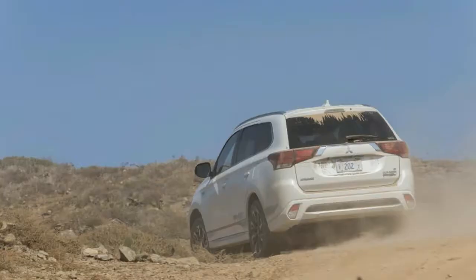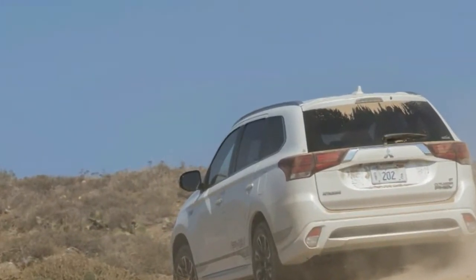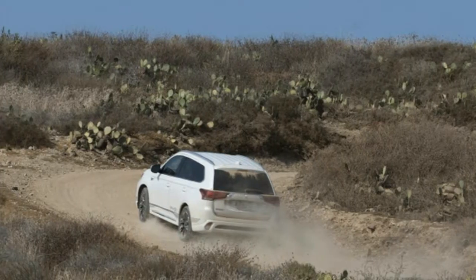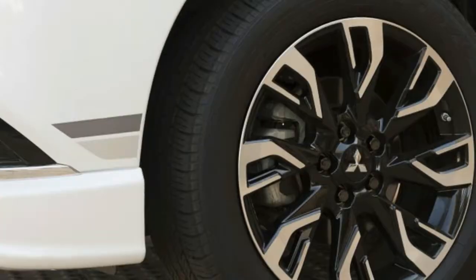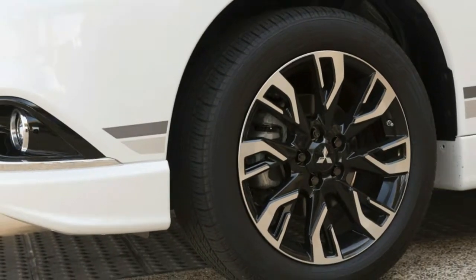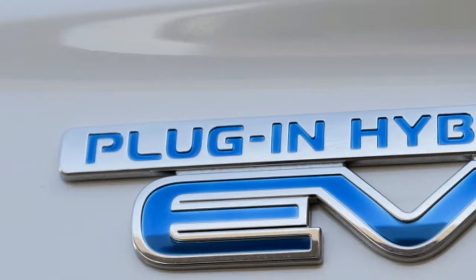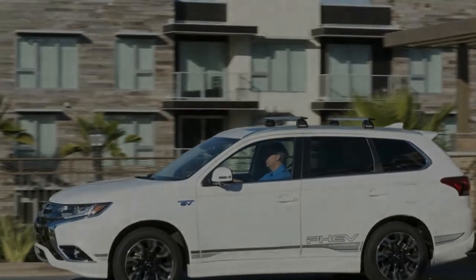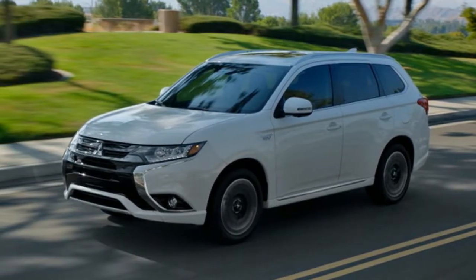Sitting inside the Outlander PHEV, we were actually pleased with the interior. It was simple and clean, and the plastics didn't feel especially cheap. Sure, it wasn't the thoughtful design or plush touch points of the other available plug-in crossovers on the market, but the Outlander PHEV also doesn't share the same price tag. We definitely found it to be more attractive and appealing than the inside of, say, a Chevrolet Equinox.